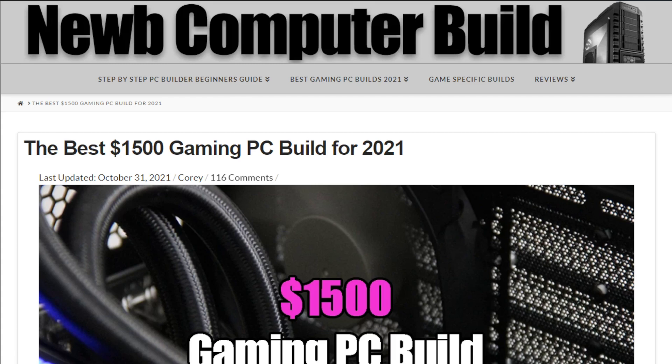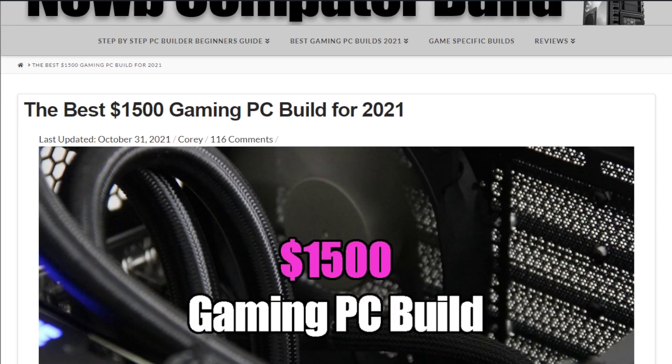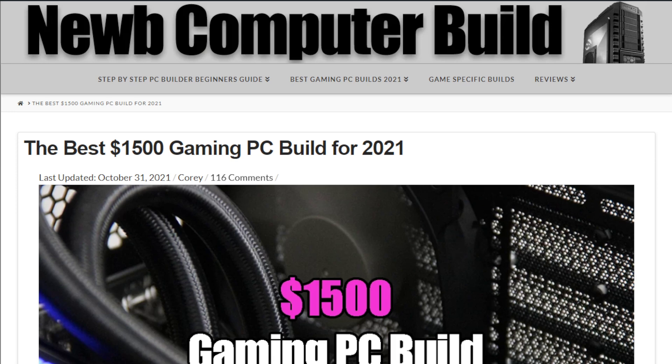Hello and welcome to the best $1500 gaming PC build of the month for November 2021. My name is Cory with NewComputerBuild.com. Here we are with the monthly update for the $1500 build. There have been some changes in the PC hardware world, so before we get into it I just want to point them out.